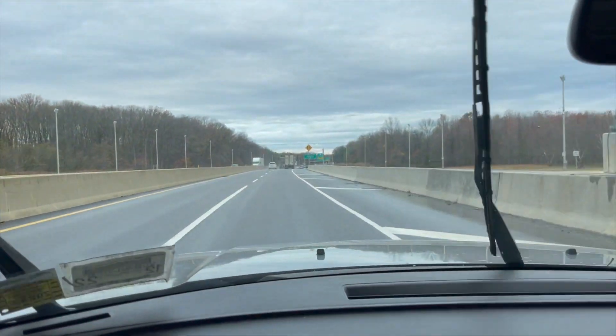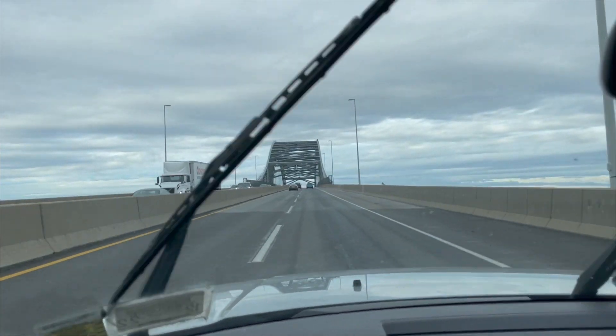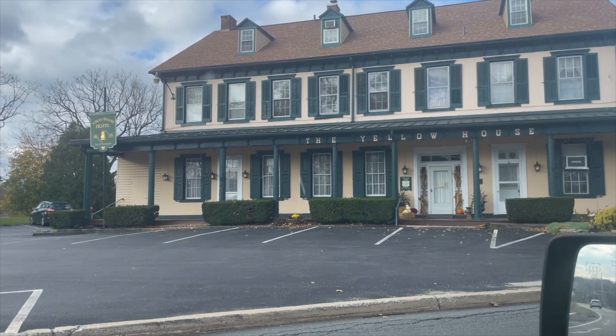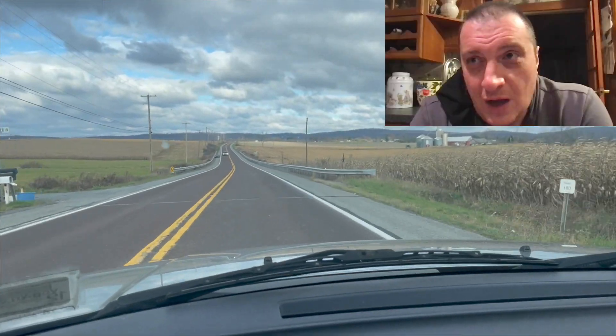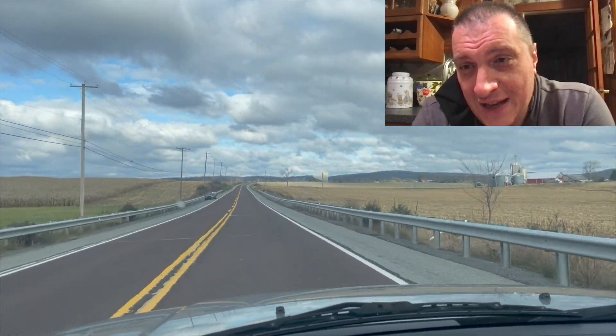Welcome to Pennsylvania! On the other side of this bridge it's going to be welcome to Pennsylvania. Look at this — 1801. I'd say we're not in Kansas anymore, but it's not quite as old of a state as Kansas. There is so much undisturbed dirt here.